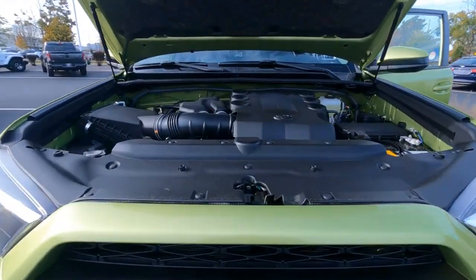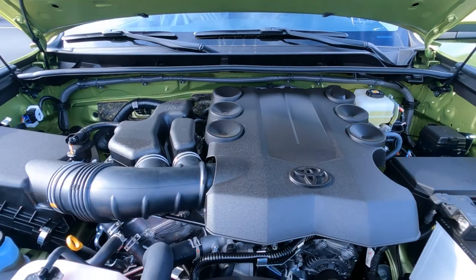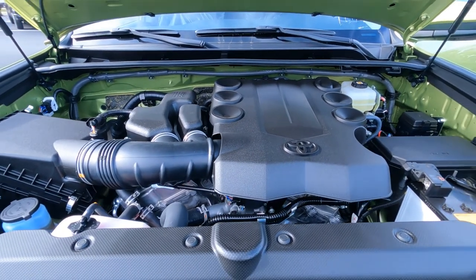Here's a quick look at the engine. This is going to be the 4-liter V6 — the same one that's been on there for a couple years, but a great engine.